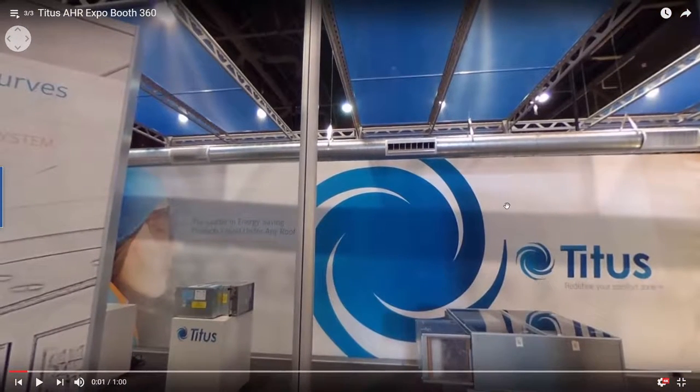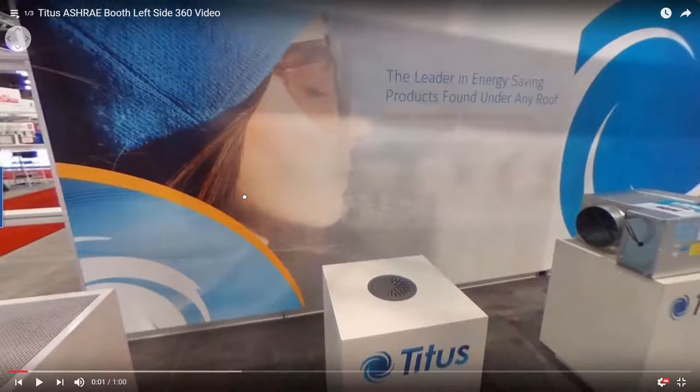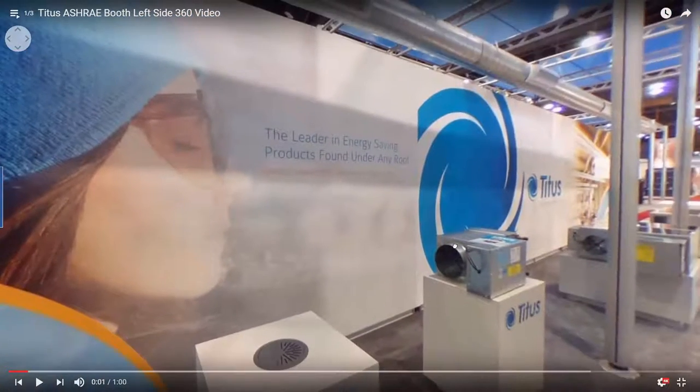Let me switch over to the left side of the booth now. At the bottom of the screen we have our TAFR-AA metal underfloor diffuser and our DESV single duct box.